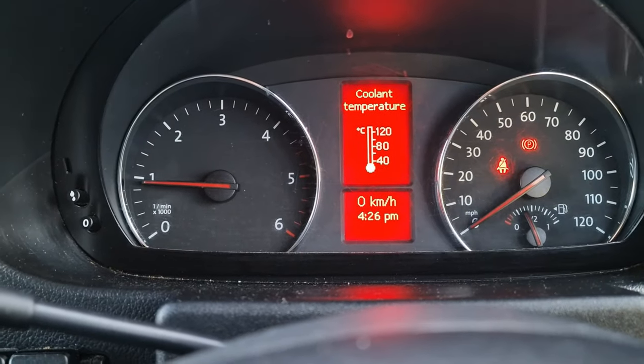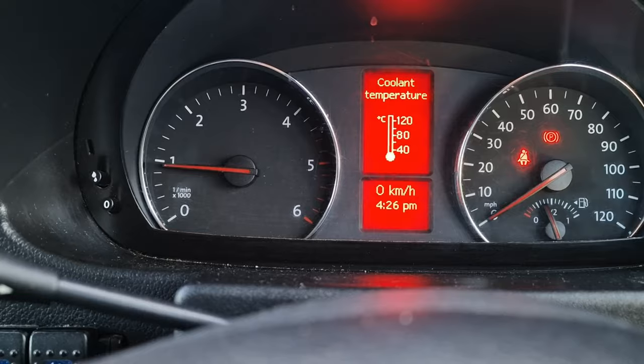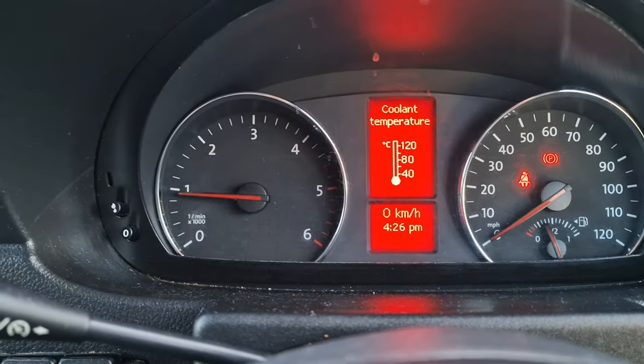First things first, don't turn up with any engine management lights on - that will be a fail. So if you've got any faults on there, get them read, get them cleared, get them sorted.